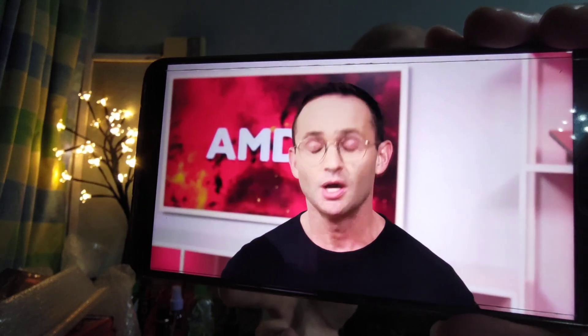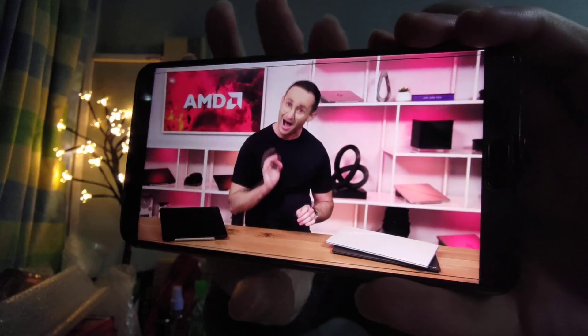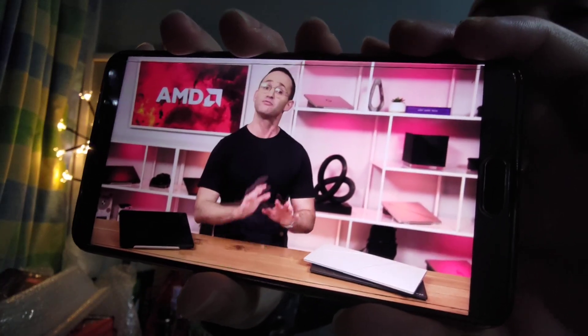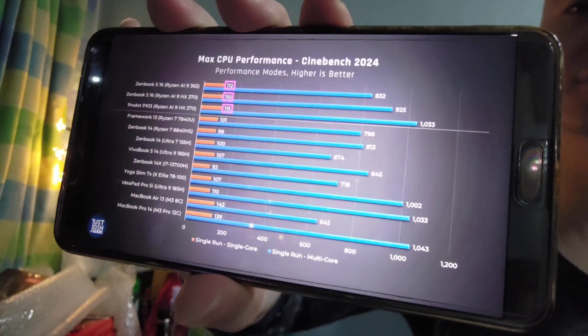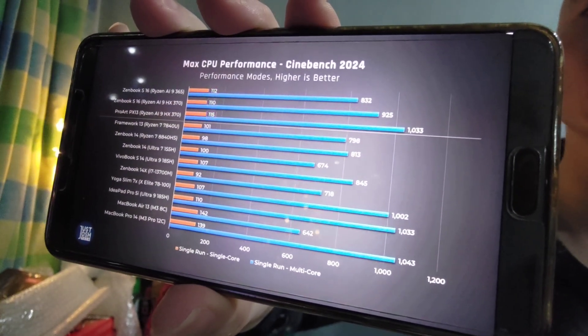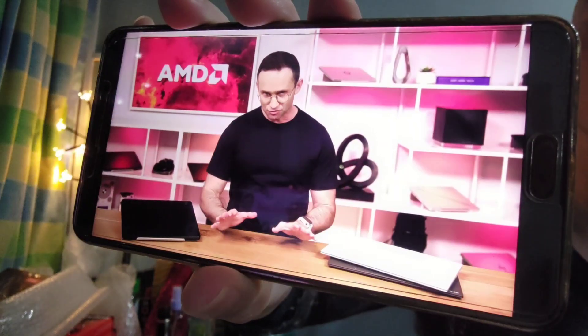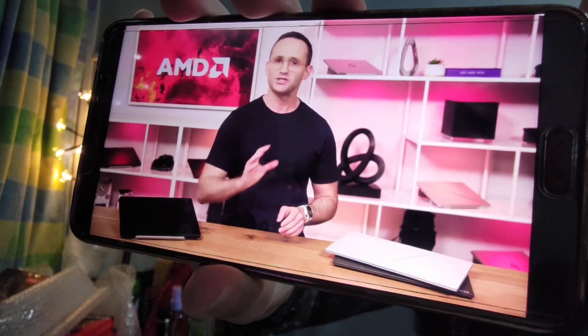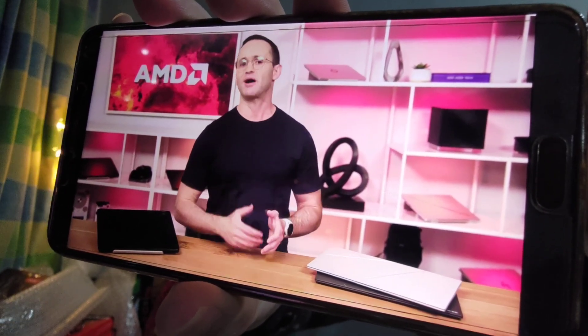By the way, we were very careful as to which laptops we chose to compare in these graphs. We tried to pick an example of each of the major CPUs in laptops capable of delivering representative best performance. Once again, the Zen 5 processors are second only to Apple's M3 in single-core performance, but you can clearly see a huge variance in multi-core scores.